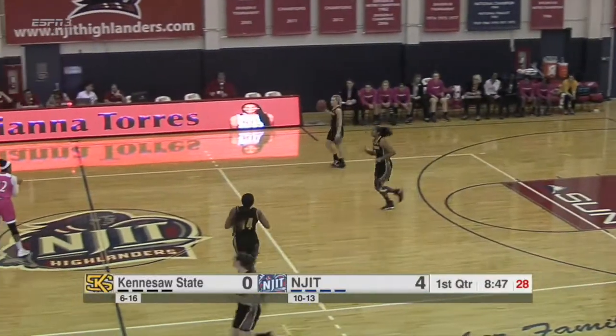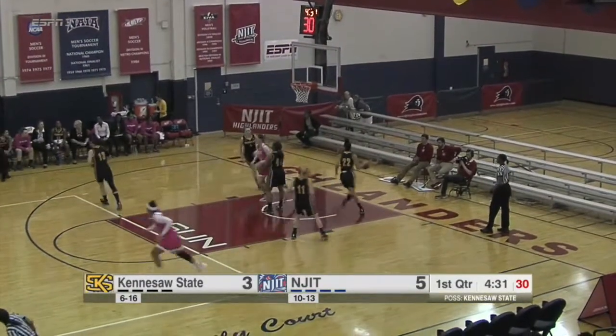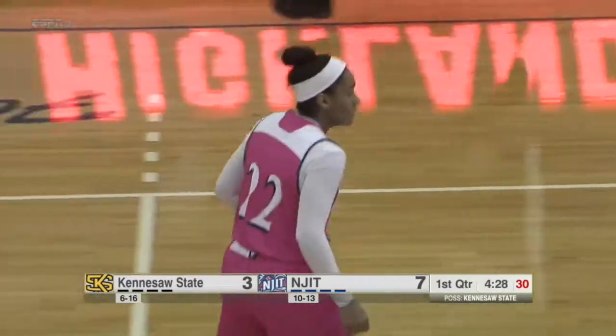But the defense for NJIT is two for two here. Johnson and Giannola are the future for this team — two young players — as Torres is able to knock down another shot for her seven points already.